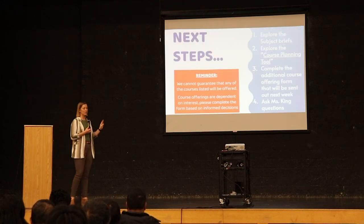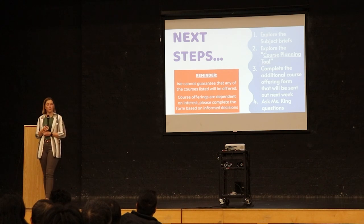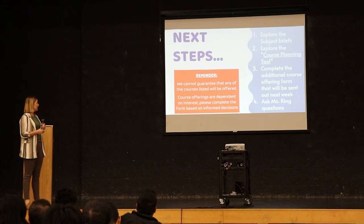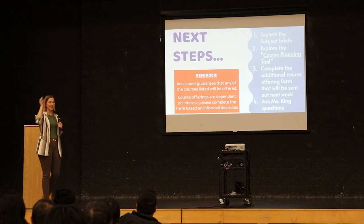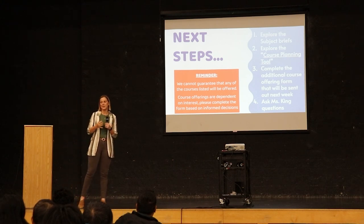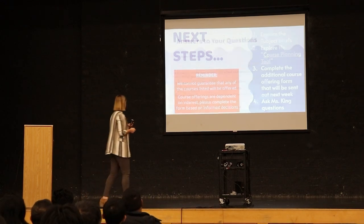Just a reminder: we can't guarantee that any of the courses listed will be offered — they are dependent on interest. When you have access to the form, please complete it carefully. Explore the subject groups linked on the slide, explore the course planning tool, complete the form, and please come and ask me questions. My office is at the top of the main staircase. I'm also going to be in the library with students who can answer questions about the different courses. Thank you so very much.